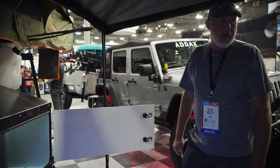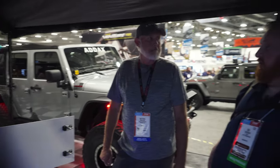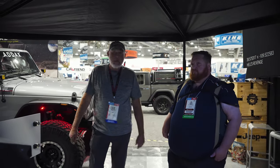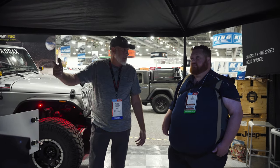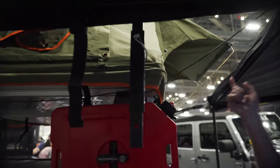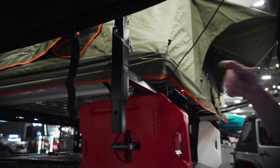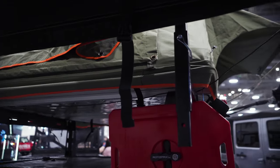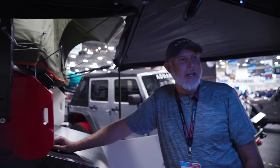We've got Rotopax for extra fuel and water. You've also got your rooftop tent as well as your awning. We've mounted the Yakima Road Shower on here too. We've done different configurations for propane — it's a simple pin system, so if you don't want to take it on a particular trip you just unpin it and slide it off. It also goes up and down for taller guys, or if the wind gets out of control you can just fold it up and pull it off.